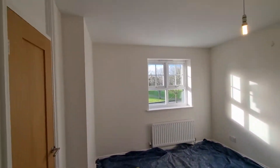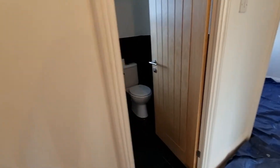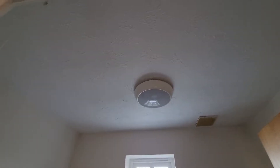Bathroom here — we need to plaster and skim.